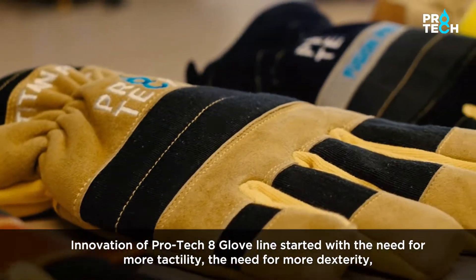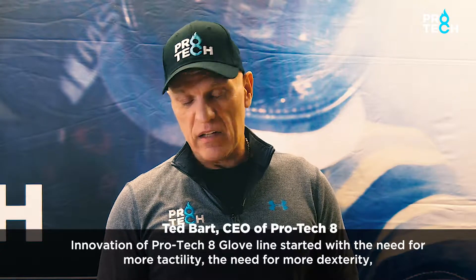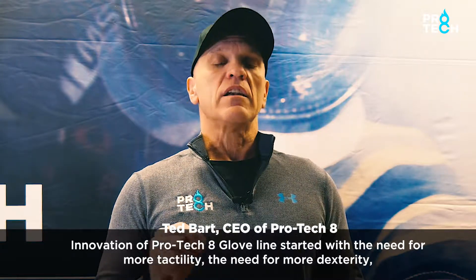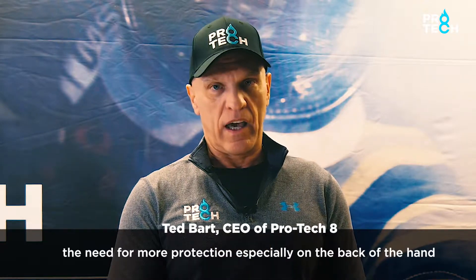Innovation of the ProTech 8 glove line started with the need for more tactility, the need for more dexterity, and the need for more protection especially on the back of the hand.